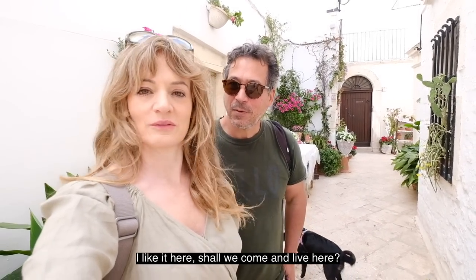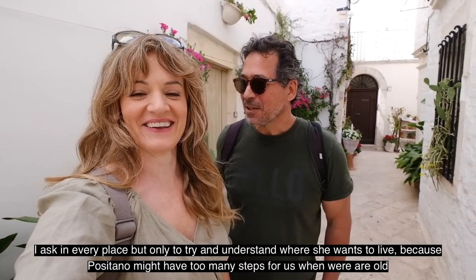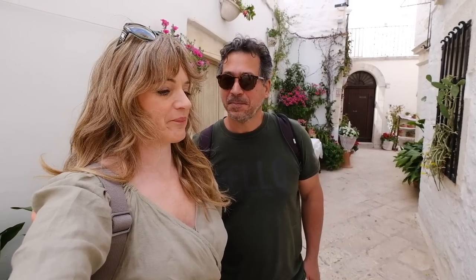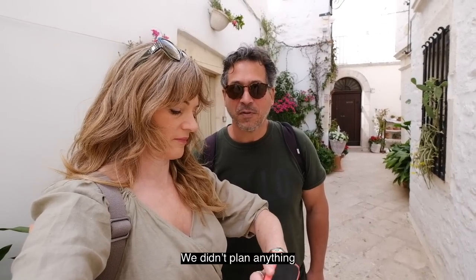Carlo says he likes it here and asks if we want to come and live here — the answer is no. He jokes that every new place we visit is a test to see where we might want to live, since Positano perhaps has too many stairs for when we're old. We'll find somewhere eventually. Carlo suggests heading towards the sea, so let's go and find a beach.